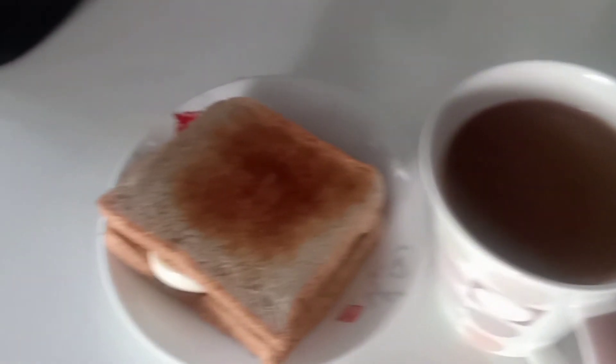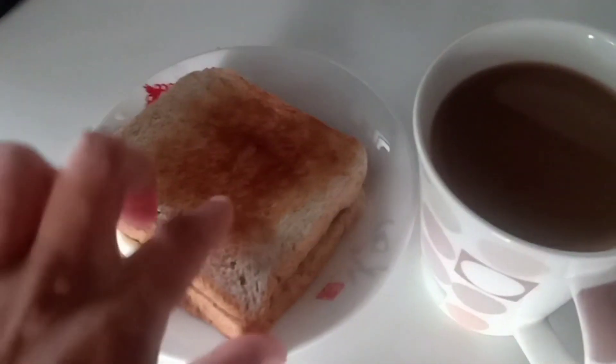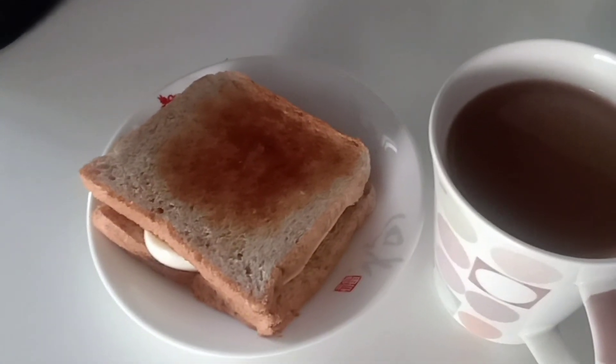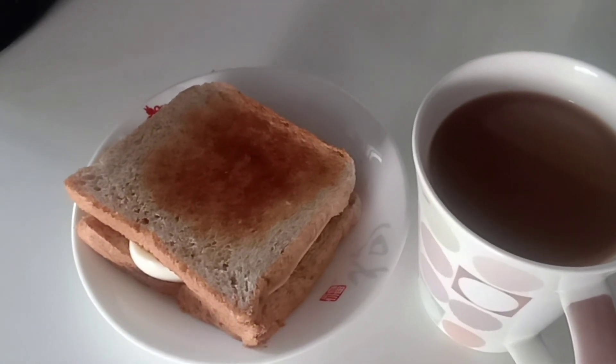Coffee and a sandwich. Very simple. It's very easy to make.